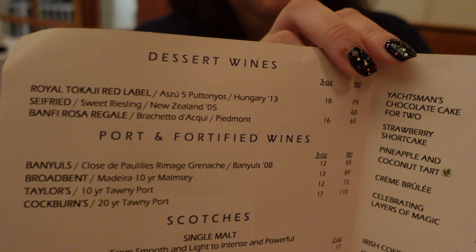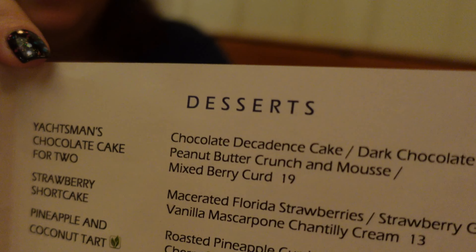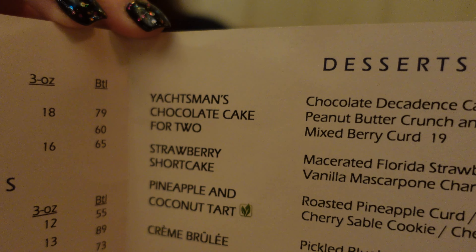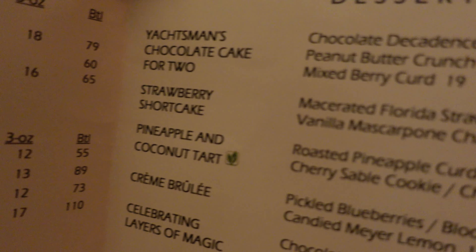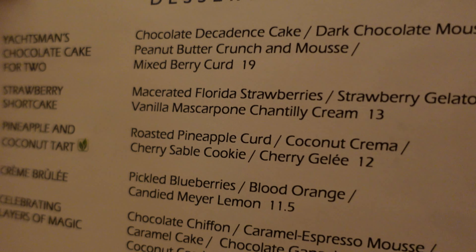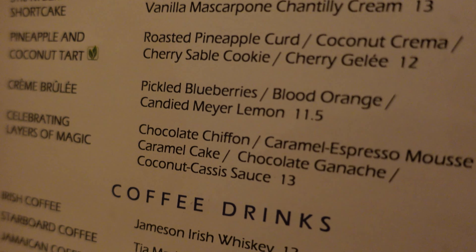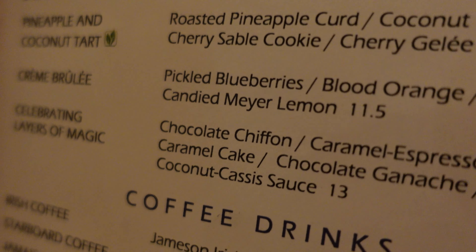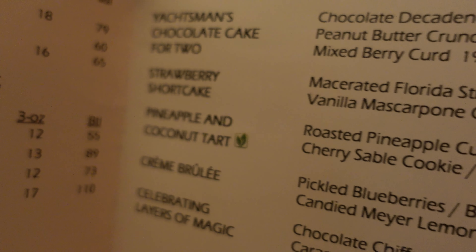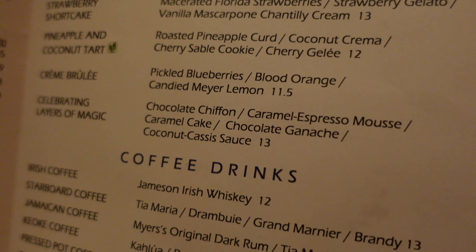They have a little dessert menu — dessert wines, port and fortified wines, scotches, cognacs. For desserts, there's a dazzling chocolate cake for two, which I heard is very popular but might be a little too heavy for us. I might get the strawberry shortcake with marinated strawberries, gelato, and Chantilly cream. Magnus is going to get the crème brûlée with pickled blueberries, blood orange, and candied Meyer lemon. They also have the pineapple coconut tart and a celebrating layers of magic for the 50th anniversary.